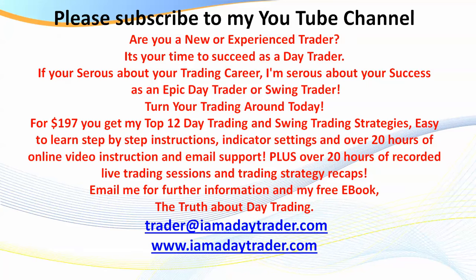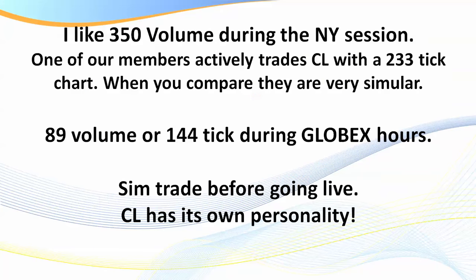Please subscribe to my channel to be kept up to date with all the videos I produce each week. The setups I teach are part of a Day Traders Fast Track Program — for $197 you get my indicators for TradeStation, NinjaTrader, ThinkOrSwim, or MT4, all of my setups, over 40 hours of training, manuals, cheat sheets, and my 140-plus page ebook 'The Truth About Day Trading.'